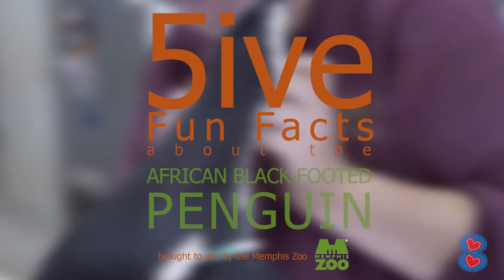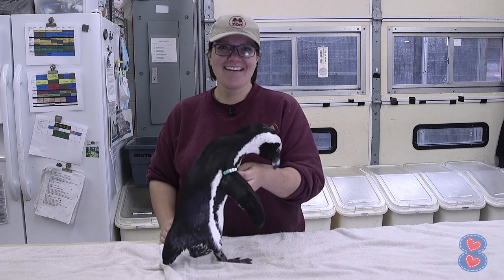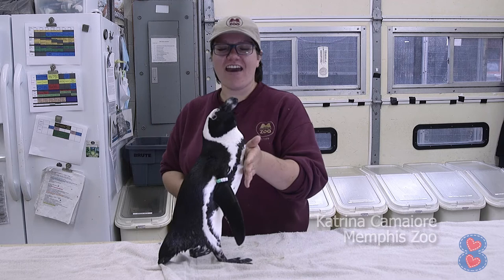Five Fun Facts! Are you ready for me? Hi, I'm Katrina with the Memphis Zoo. Today we're going to be doing five fun facts about the African black-footed penguins.